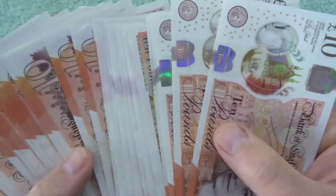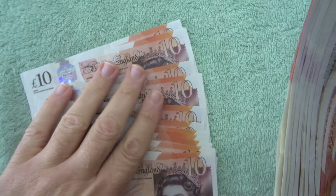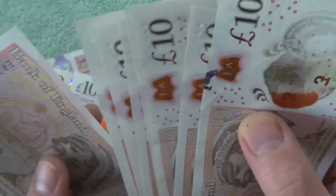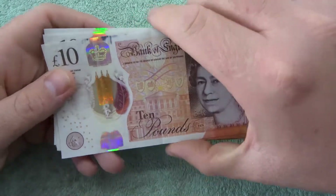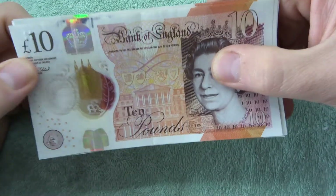Hey, what's up guys and welcome to this £10 note hunt with me Richie. Hope everyone is doing good. We have £300 worth of £10 notes to go through here, so it shouldn't take too long. Hopefully we'll see something cool.